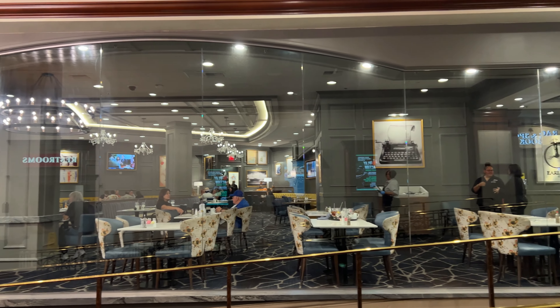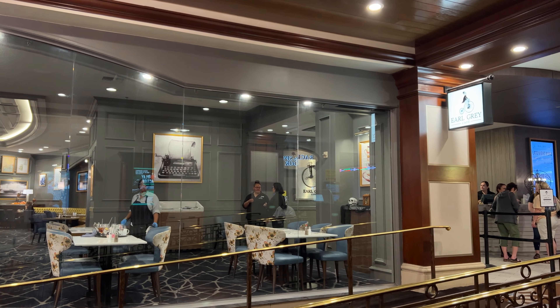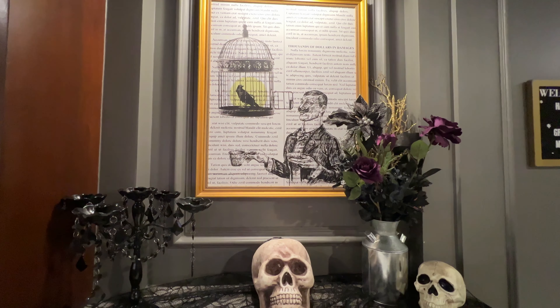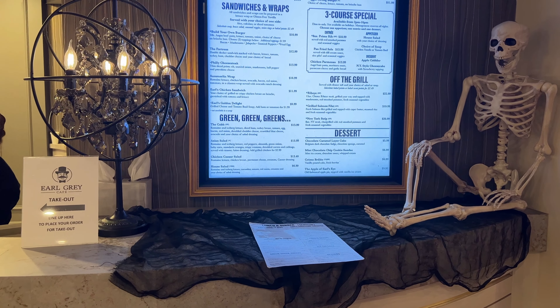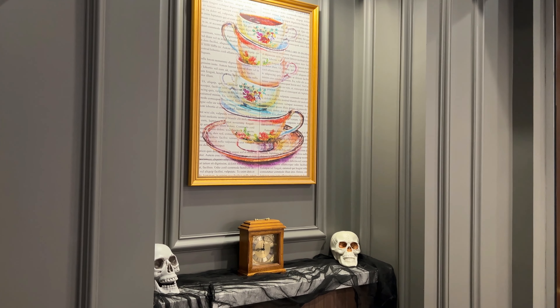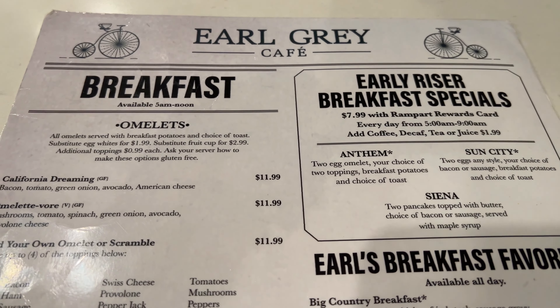This restaurant is open 24/7, every single day of the year. They serve breakfast, lunch, and dinner. They already have all the Halloween decorations out and are getting ready for a spooky good Halloween.